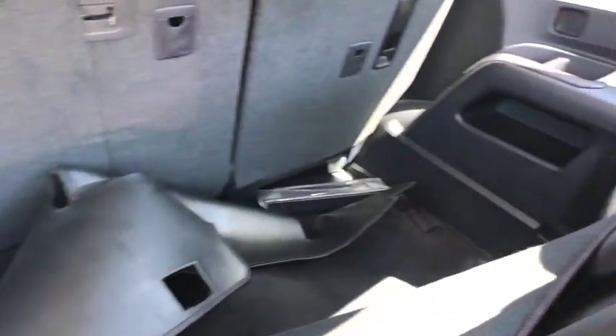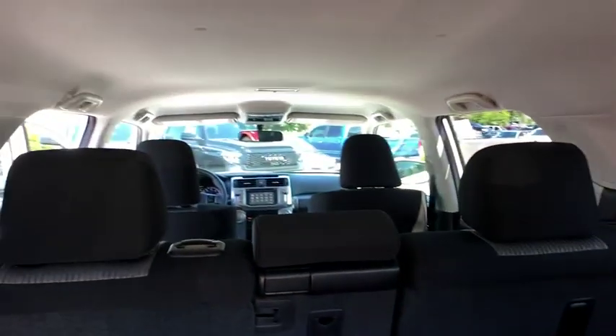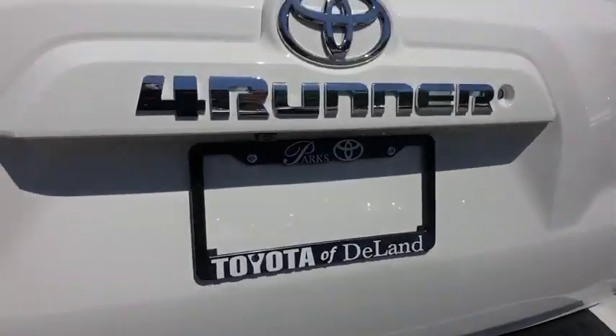Aluminum wheels, cruise control, four-wheel disc brakes, rear defrost, AM-FM stereo radio, CD player, MP3 player, child safety locks.